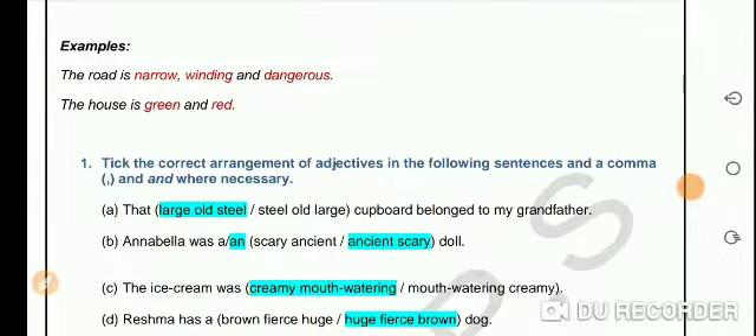In this sentence, 'the road is narrow, winding and dangerous' — here 'narrow' is the size, however 'winding' and 'dangerous' are two qualities. So we have two adjectives from the same category, that is quality. Therefore we are using a comma and the word 'and' between the last two adjectives.